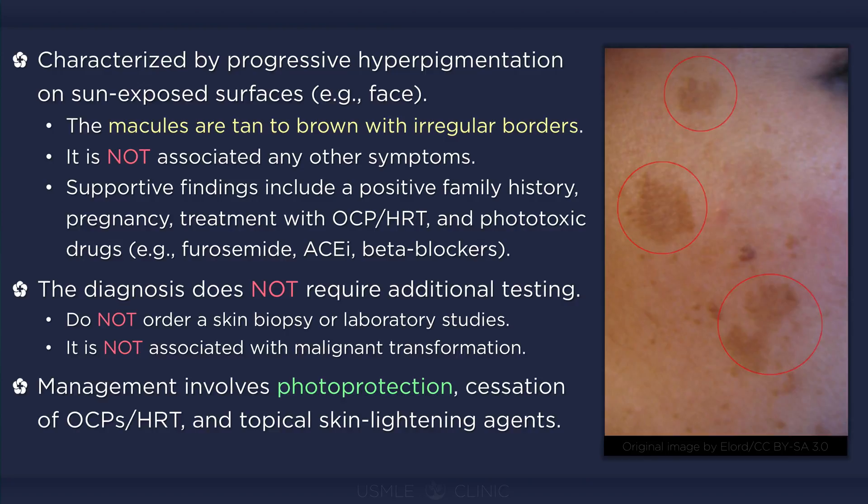Second line therapies, such as chemical peels, are generally reserved for patients with refractory symptoms. Patients need to be counseled that it can take several months for improvement to occur and that recurrence is common following re-exposure to sunlight.